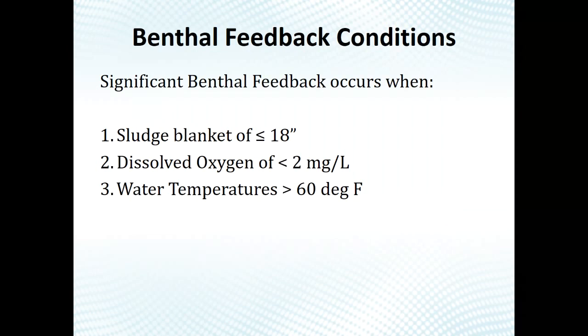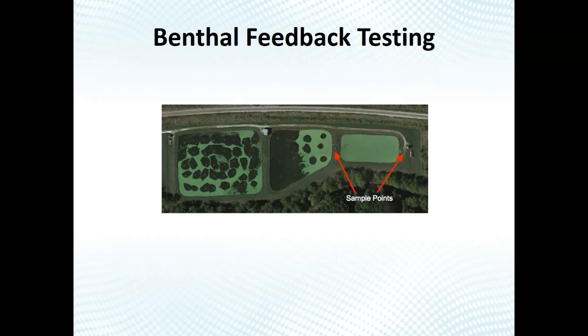When do you have benthal feedback? It depends on the level of volatile versus non-volatile solids in your lagoon. Volatile solids are the ones you can break down organically; non-volatile are inorganics like sand and grit that find their way in over 20 years. Generally speaking, you're looking at a sludge blanket of about 18 inches, dissolved oxygen less than 2 mg/L, and water temperature over 60°F — that's your recipe for disaster when it comes to sludge.